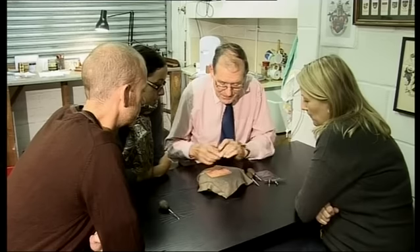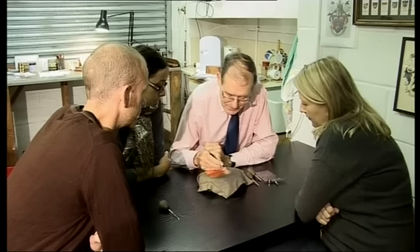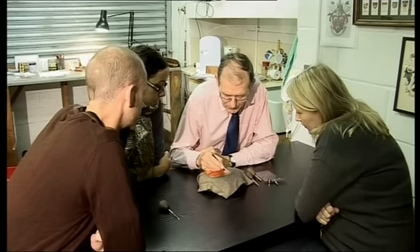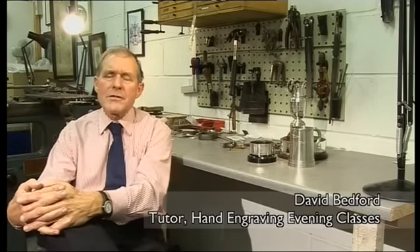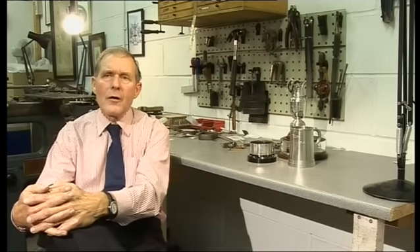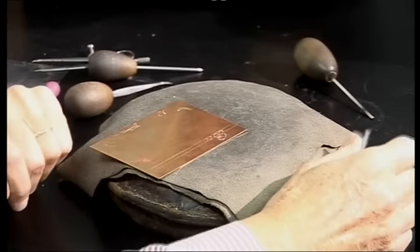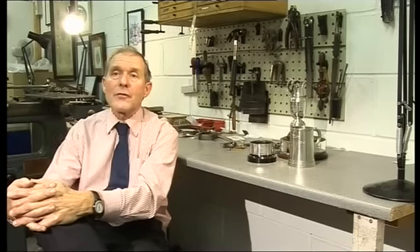We always use plasticine to start off with because everything you have to cut you have to draw it on first. It's only a basic course to give you an insight as to how the engraving is done. We run it from six to nine on a Wednesday evening, and in that time most of the engravers can get a good insight as to how we do all things, maybe practising on copper — from doing simple lettering to maybe a little animal or some sort of crest.